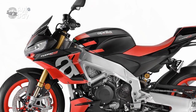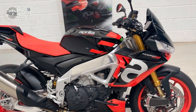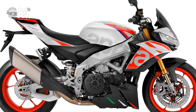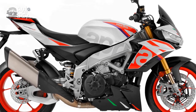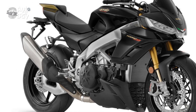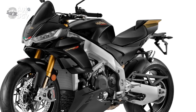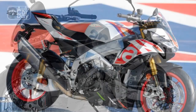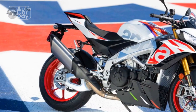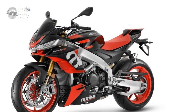4. Precise braking: Brembo brakes provide strong and precise stopping power. The combination of dual front discs and advanced ABS ensures you can slow down rapidly when needed without any unsettling surprises — crucial when exploring the bike's high-speed capabilities. 5. Customizable suspension: the Öhlins suspension components are fully adjustable, allowing riders to fine-tune settings to match their preferences and riding style. Whether you prefer a plush ride for long-distance cruising or a firm setup for aggressive sport riding, the Tuono V4 1100 Factory can accommodate your needs.